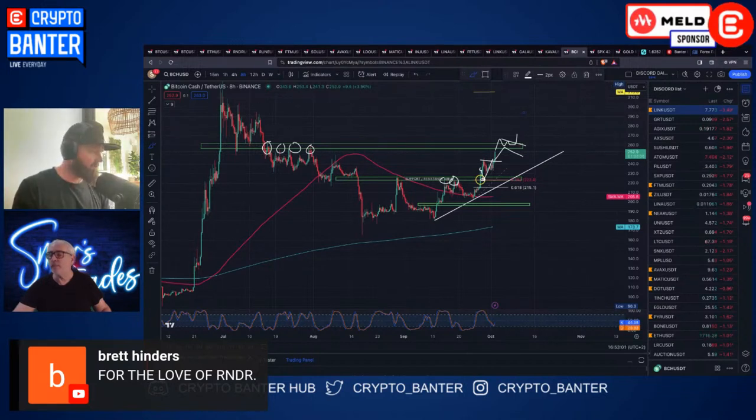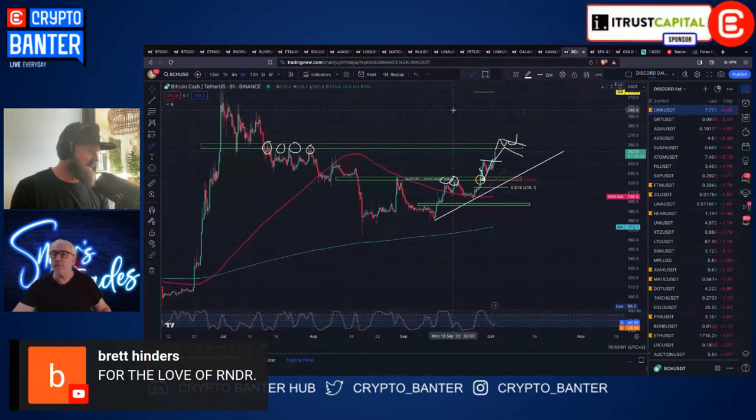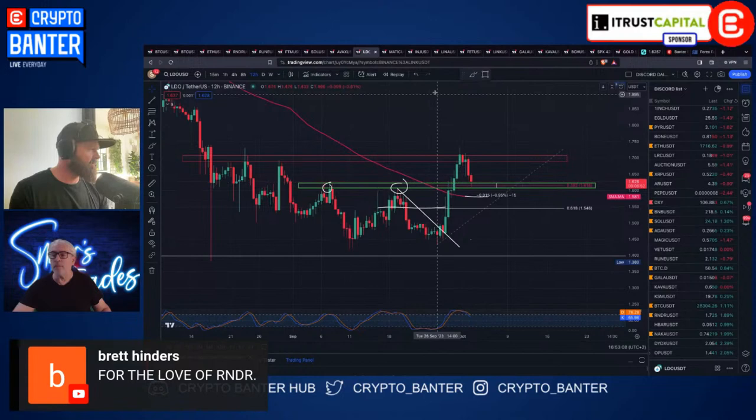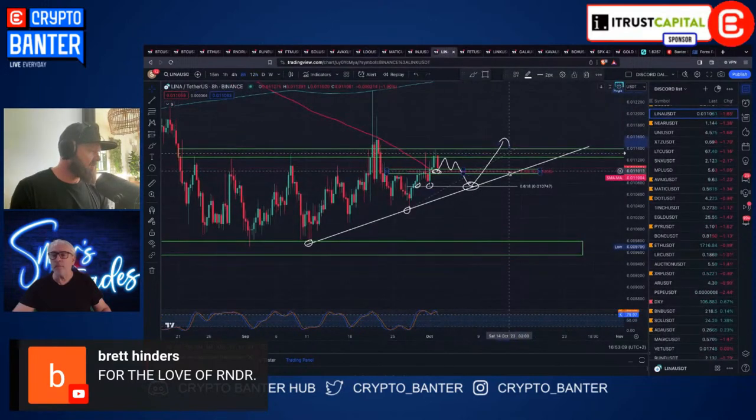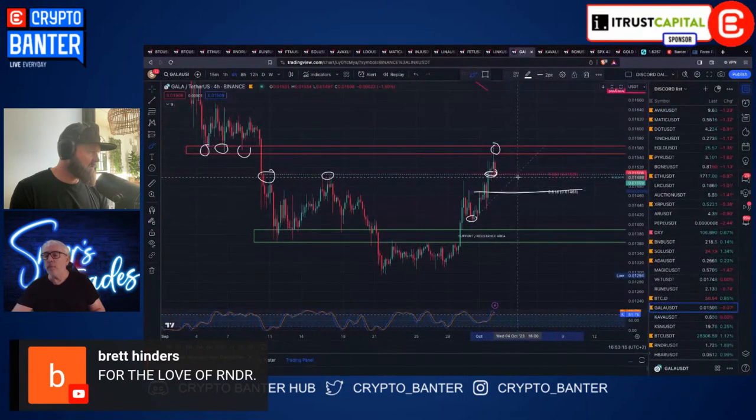LIDO still bouncing on the 38.2 for now, LENA 38.2 still holding, LINK still holding, and RALA holding the 38.2 as well. So far they're holding levels.